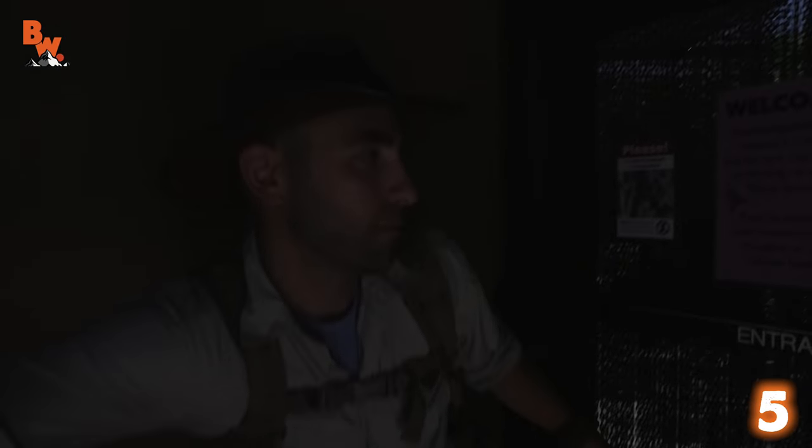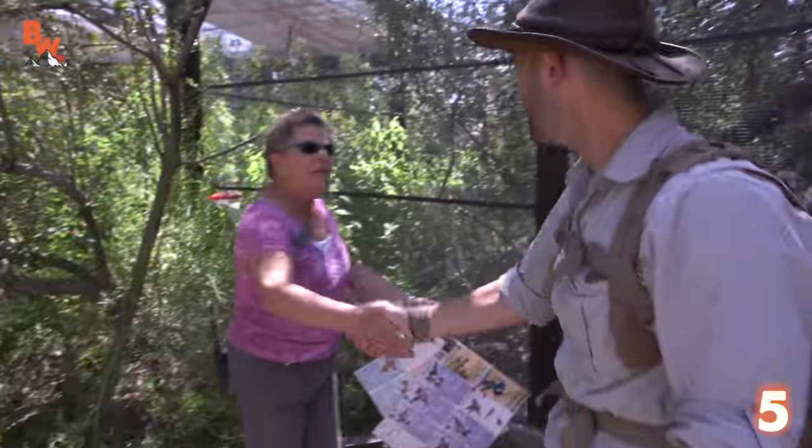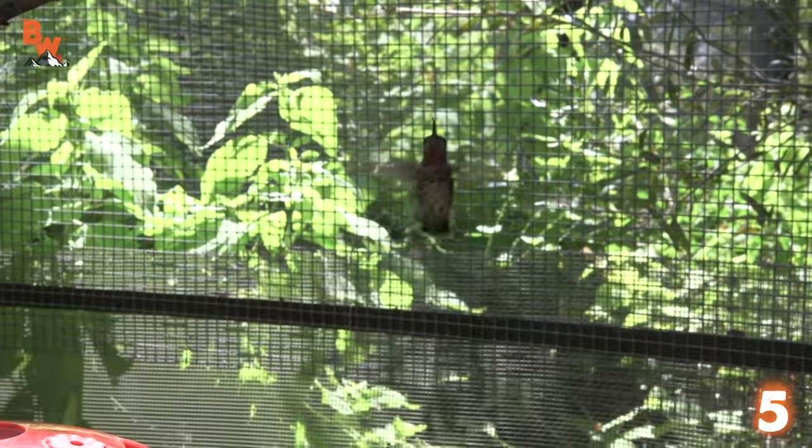You've got to move quick. We've got to go through a set of double doors. In you go. Go, go, go. Get that door closed. And into the aviary we go. Shawnee, hi, how are you? Nice to meet you.